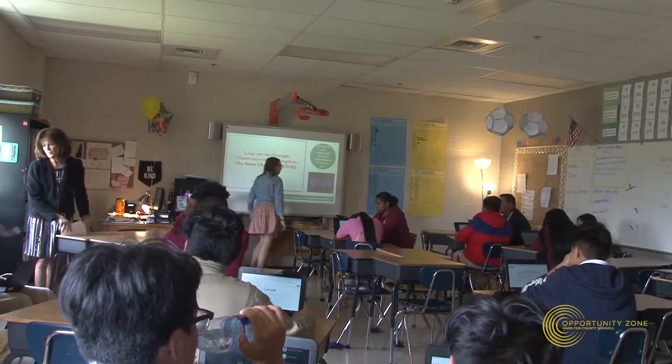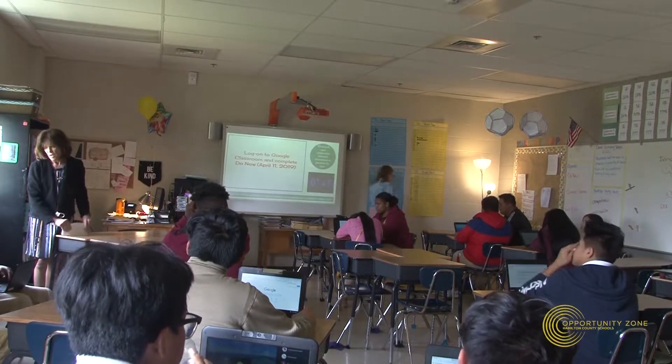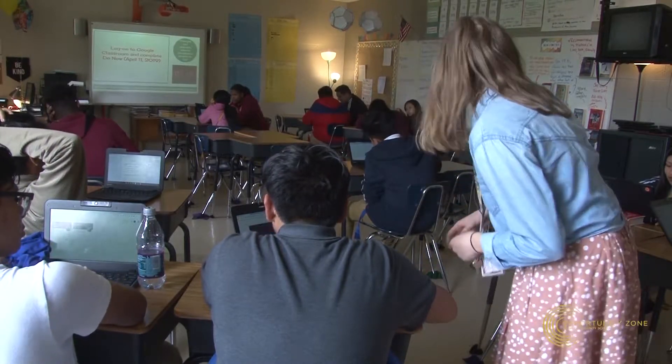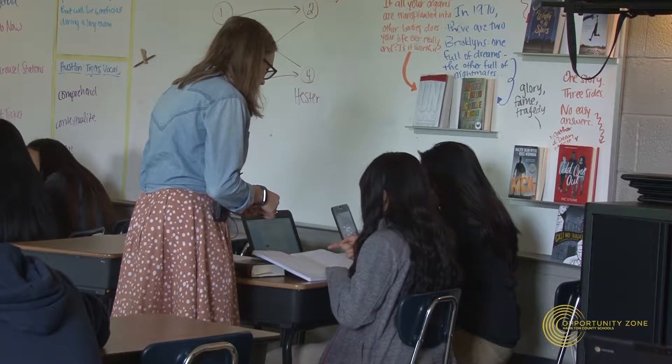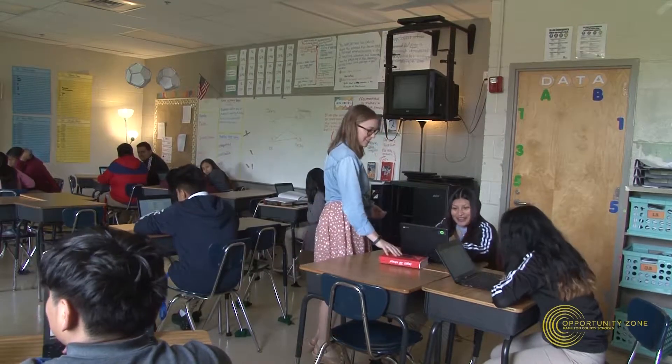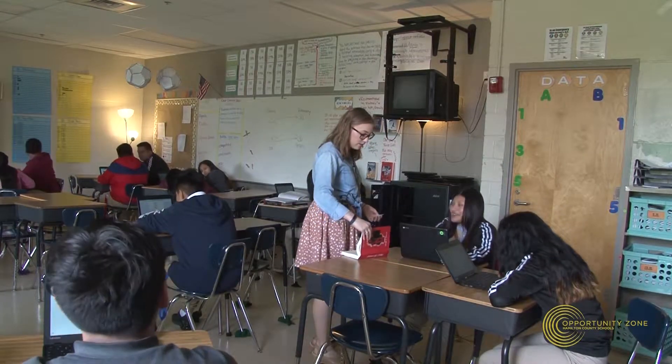A lot of times we'll do a mini lesson that's more notes-based, or just more traditional, and then we'll do a station rotation or an activity where they're up and moving around, talking with their peers. I try to evaluate as I go about what they need — if they're seeming bored, I'll mix it up. They tell me I'm corny all the time, but however corny I need to be to get them active and engaged, I'll do it.